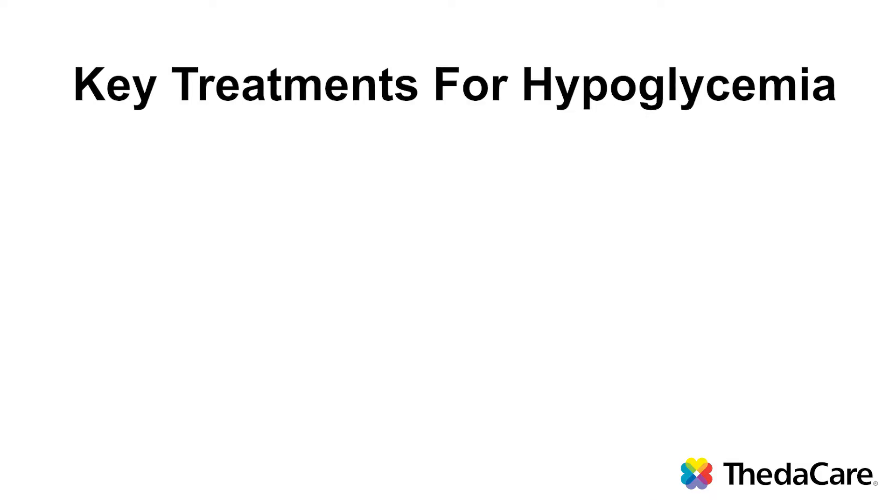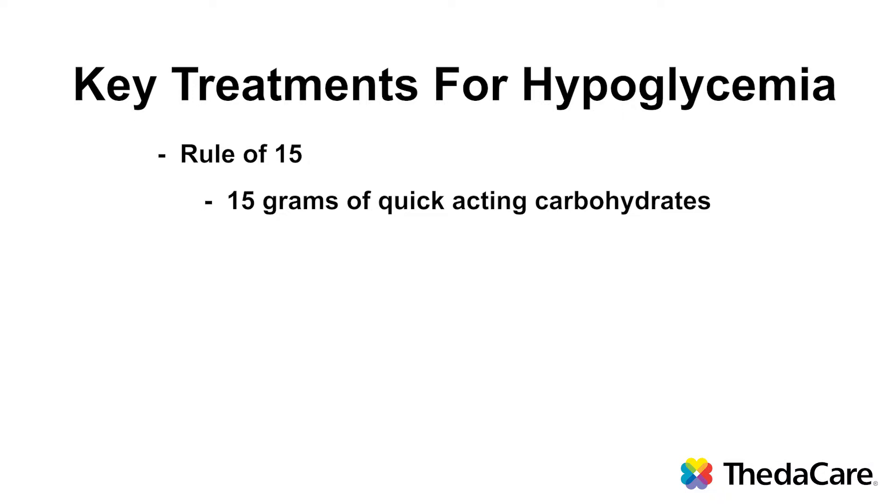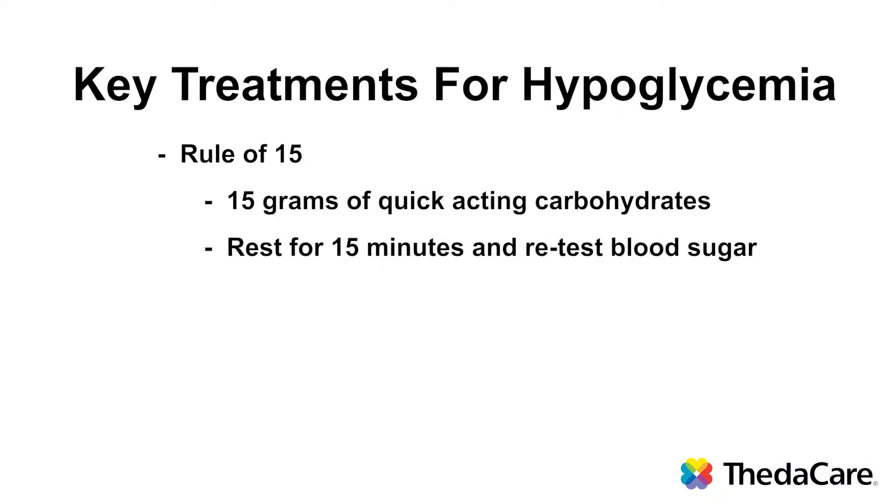If you experience hypoglycemia, there are some key things to remember on how to treat that. We have a rule of 15, and that starts out by having 15 grams of quick-acting carbohydrates. 15 grams of quick-acting carbohydrates will get in your system very quickly and will bring up those blood sugars.